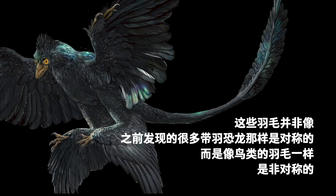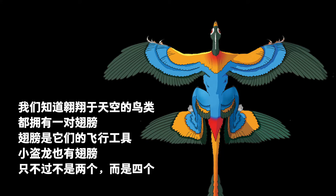Unlike other feathered dinosaurs with symmetrical feathers, these ones are asymmetrical, like those of birds. Gaoyuan the Microraptor's body seemed to be fully prepared for flying. We know that all birds fly with two wings, but Microraptor also had wings — and it had four instead of two.